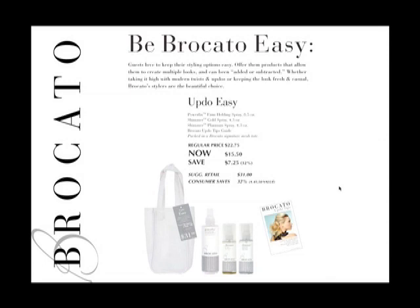PowerFix continues to perform very well in an updo environment, giving you firm hold in all levels of humidity and weather. Shimmer sprays are also a great way to finish updo styles — take the simplest style, add shimmer spray, and suddenly it works for evening or glamour. This kit retails for $15.50 and includes our Updo tips booklet, which covers the three techniques we'll walk through today.